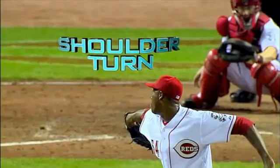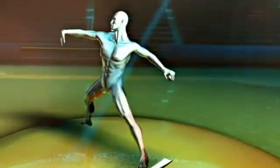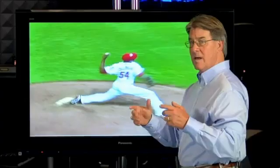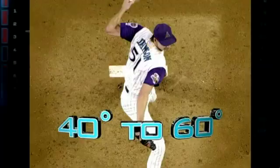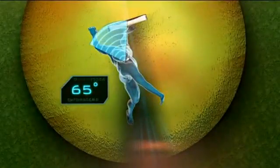Next, shoulder turn. The twisting angles between his front hip and his back shoulder create massive torque. 80% of velocity comes from hip and shoulder separation. Elite power pitchers like Randy Johnson create angles of 40 to 60 degrees, but Chapman's is close to 65 degrees.